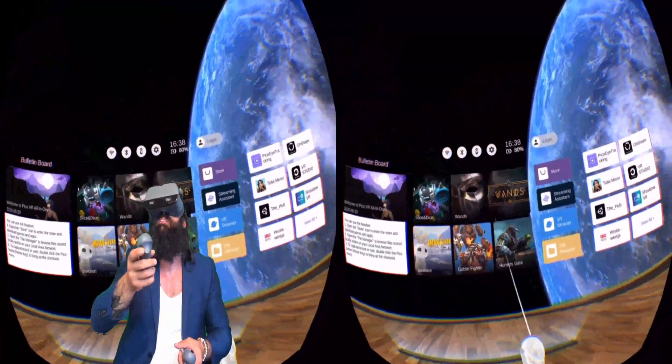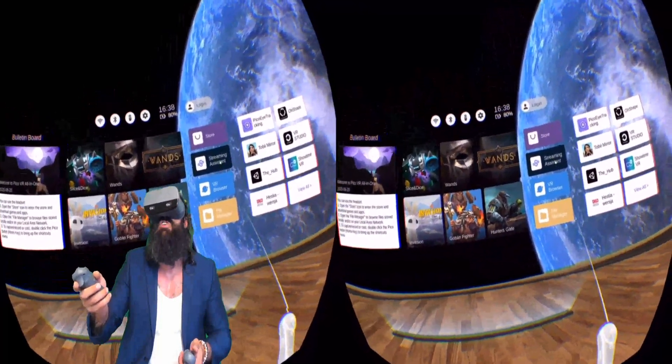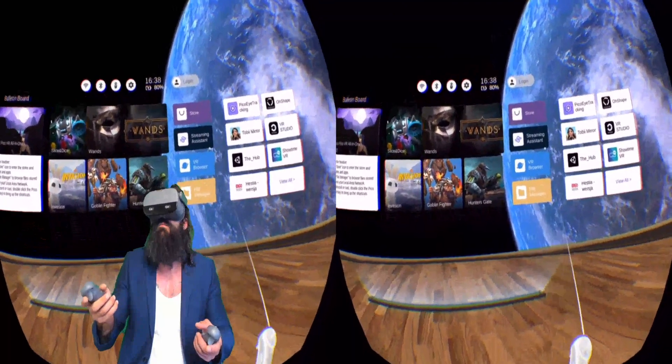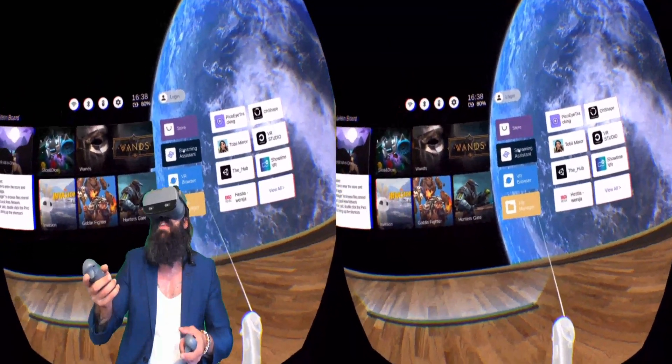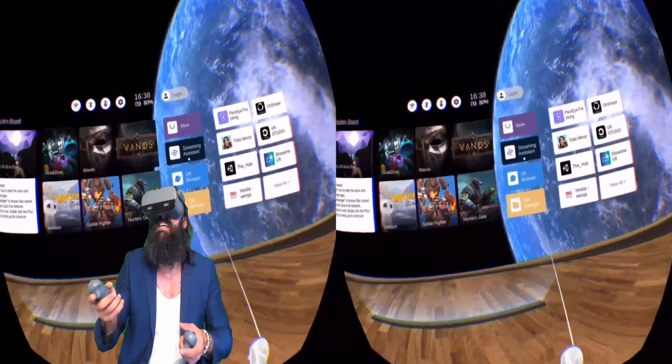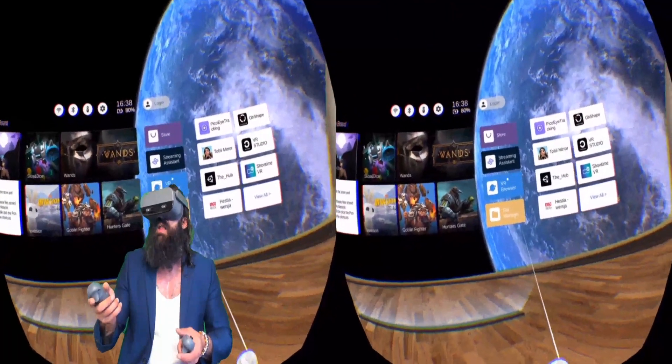There are a bunch of different settings at the top. They do have a streaming assistant over a 5G router that they have on their website, and they'll give you step-by-step instructions to set that up. I did test it — it's at less than 20 milliseconds, especially if you make this device the only one on the network.